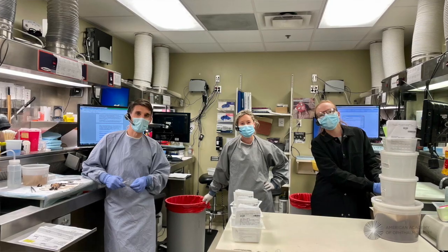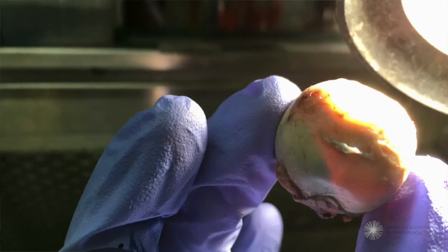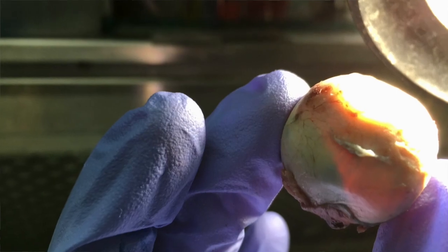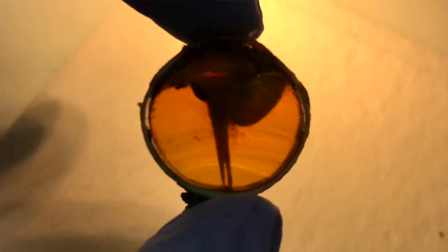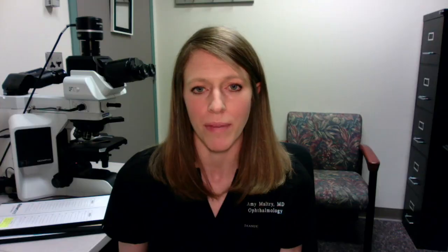A typical day for me in eye pathology can include diagnosing anything from small benign eyelid lesions that have been biopsied all the way to life-threatening intraocular tumors, such as retinoblastoma in children or intraocular melanoma in adults. That really starts for me going to the gross room associated with our anatomic pathology lab, where I examine the specimens, describe them, and prepare them to be processed and then made into slides. The slides come back to me, I review them, and we look at the characteristics to make a diagnosis.